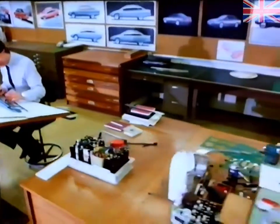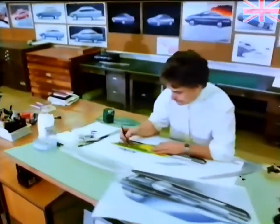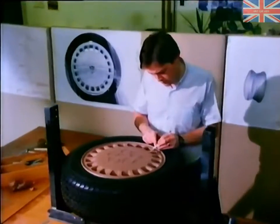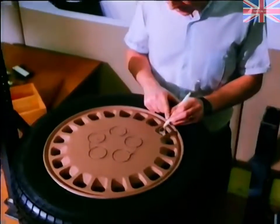The Rover 800 is a truly British executive car, designed and built in Britain with an average 87% British content. Compare that with other models which appear to be British executive cars, but are built in Germany with little UK content.